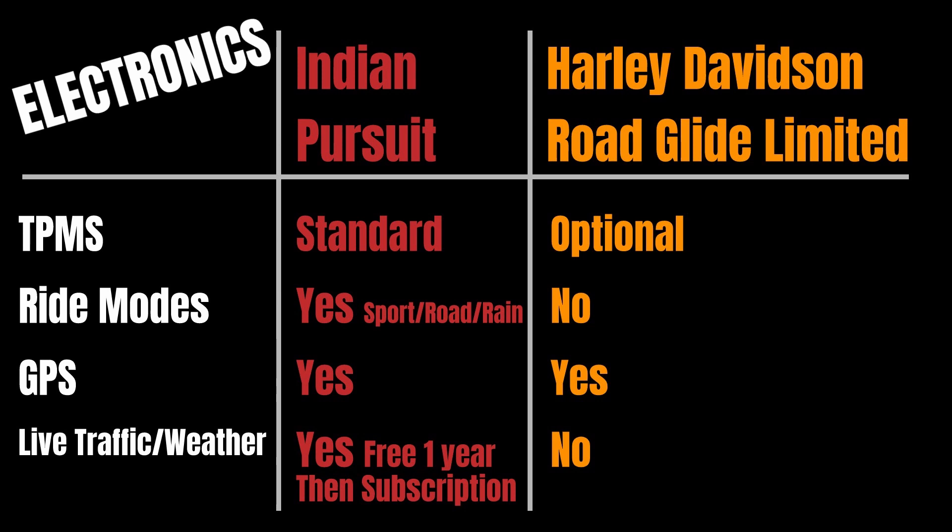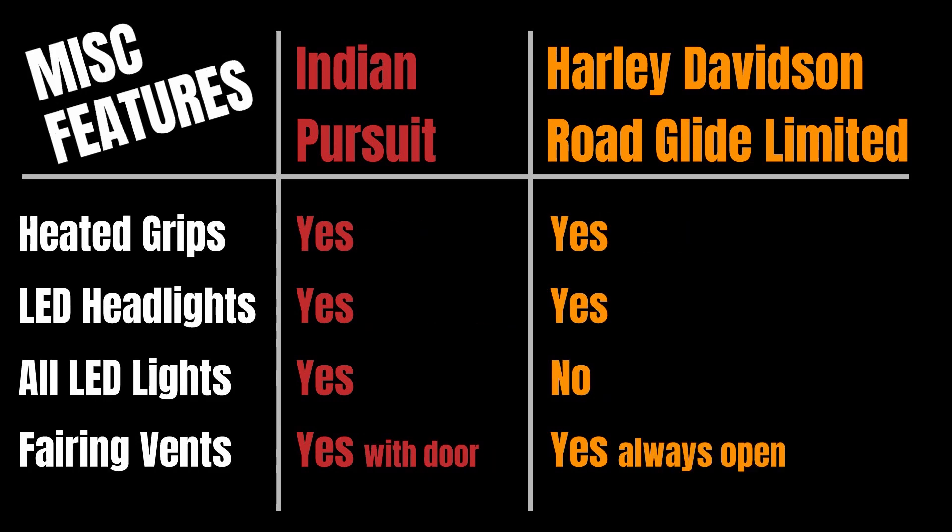Both are equipped with GPS. The Indian comes with one year of free live traffic and weather, then a subscription service if you want to continue; live traffic and weather is not an option on the Harley at this time. Both come with heated grips and LED headlights, though not all lights are LED on the Harley Davidson — Indian uses 100% LEDs front to rear.